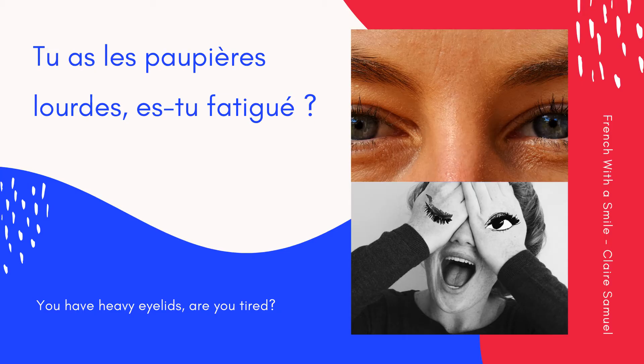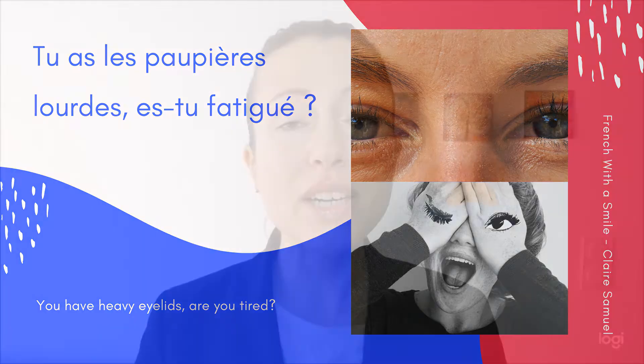The eyelids — les paupières. This is feminine: une paupière, des paupières. Tu as les paupières lourdes. Es-tu fatigué? You have heavy eyelids. Are you tired? Encore une fois: Tu as les paupières lourdes. Es-tu fatigué? Ensemble — repeat with me: Tu as les paupières lourdes. Es-tu fatigué? Very good, my friend.